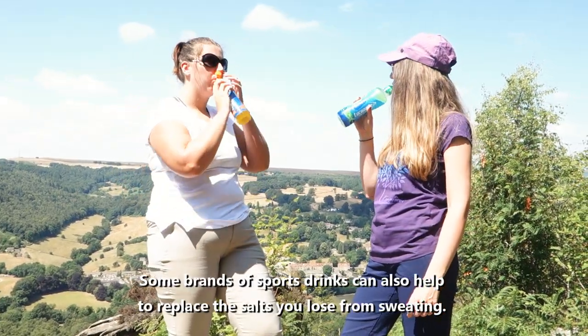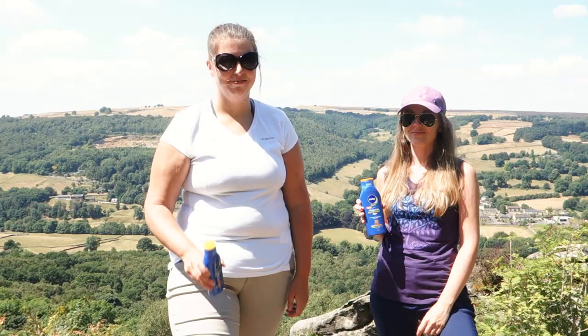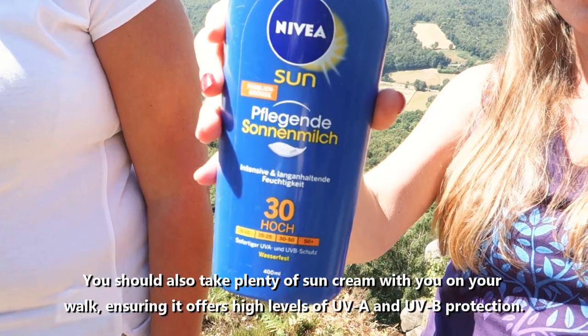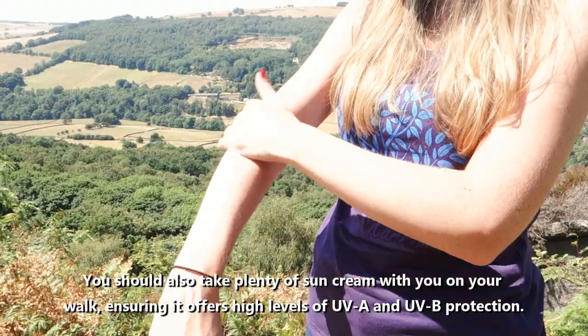Some brands of sports drinks can also help to replace the salts you lose from sweating. You should also take plenty of sun cream with you on your walk, ensuring it offers high levels of UVA and UVB protection.